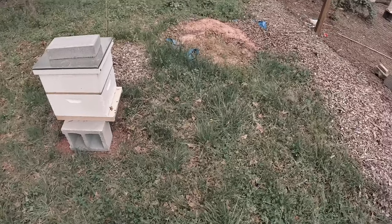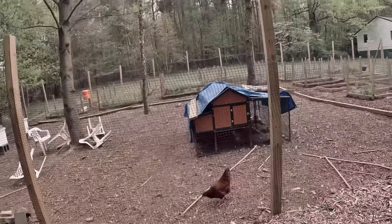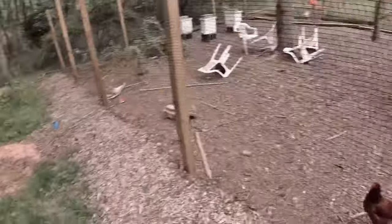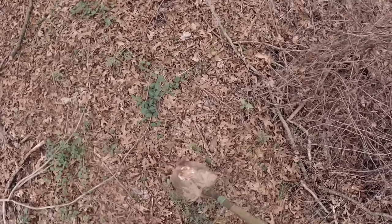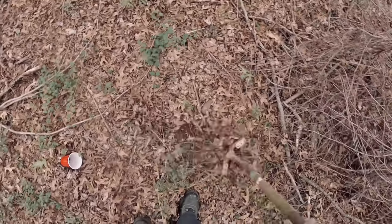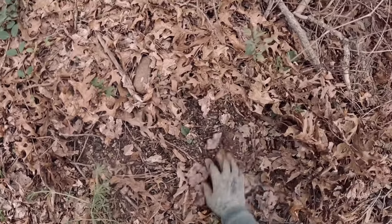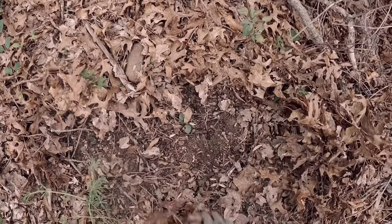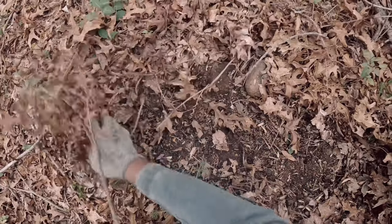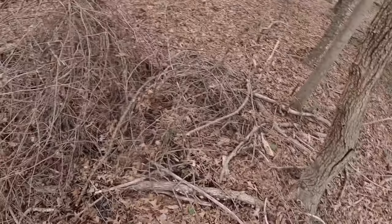Let me find some cicadas. I'm going to find some cicadas and feed some to the chickens. Oh, look — it's a lot of holes in here. A lot of tracks. They're already coming out.